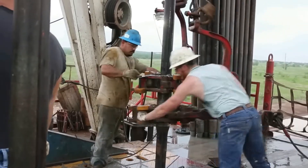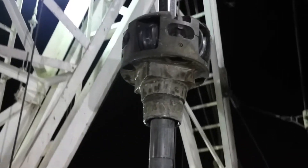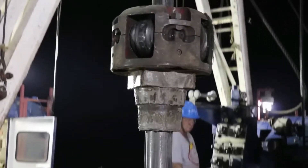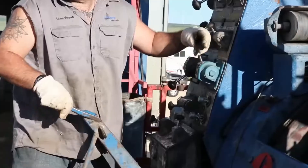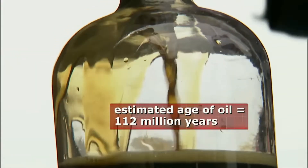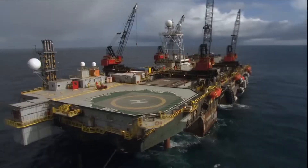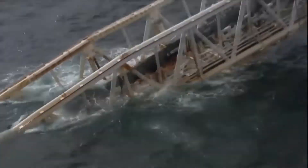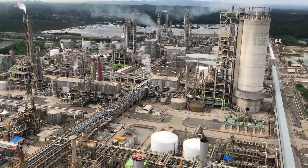Everything starts with crude oil extraction. Crude oil is a thick, dark liquid found in reservoirs beneath the Earth's surface. Using powerful machinery like offshore rigs or onshore pump jacks, oil companies extract this resource, which contains the raw hydrocarbons needed to produce diesel. Imagine each drop of crude oil as a mix of compounds waiting to be separated and refined. This crude oil is then ready for its journey to the refinery, but getting it from remote extraction sites to these facilities is an entire operation of its own.